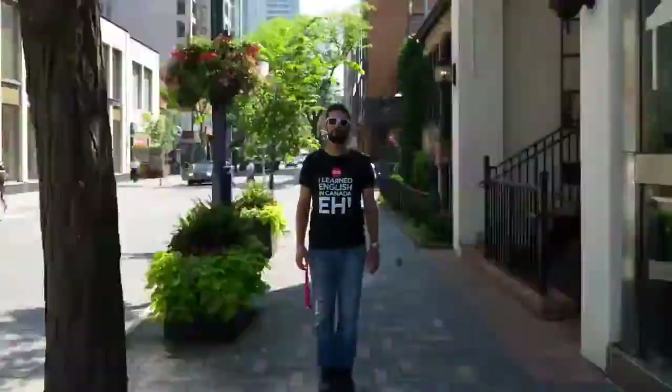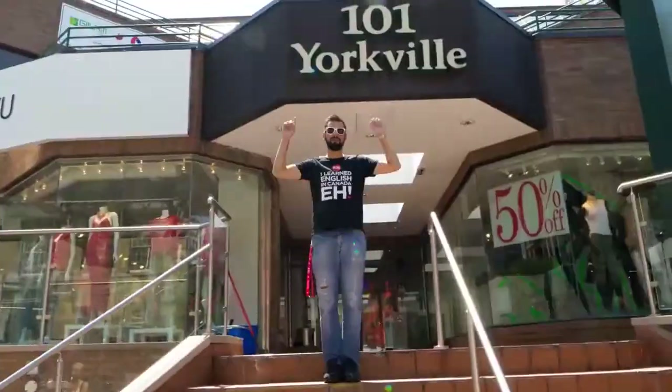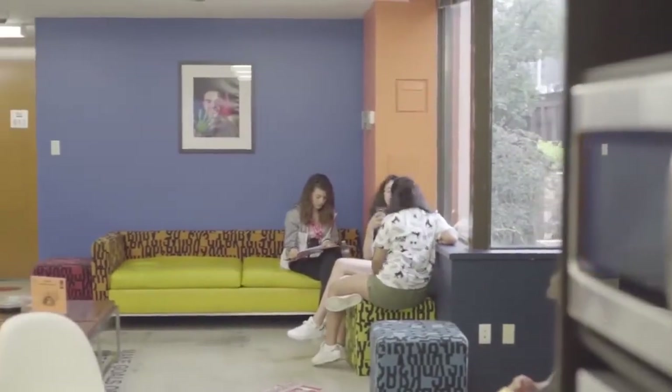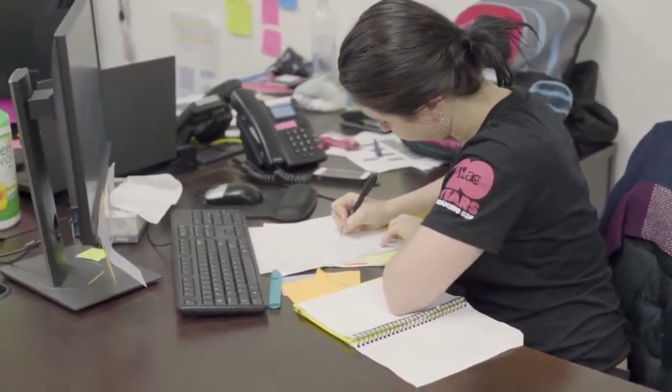Yorkville building is located at 101 Yorkville. It is also very close to Bay station. We are now at Yorkville building, on the third floor, so check your schedule. If your classroom starts with the letter Y, it means that you will study here at this building. Also, on the second floor, there's the homestay department. If you have any issue with your homestay, feel free to come here. But shh, this is a working place — be quiet!